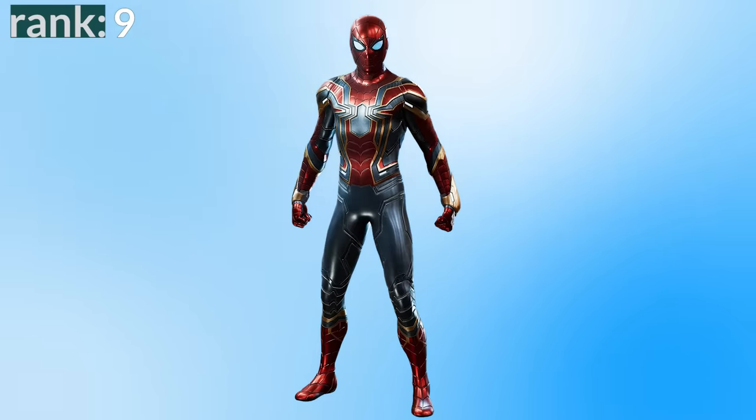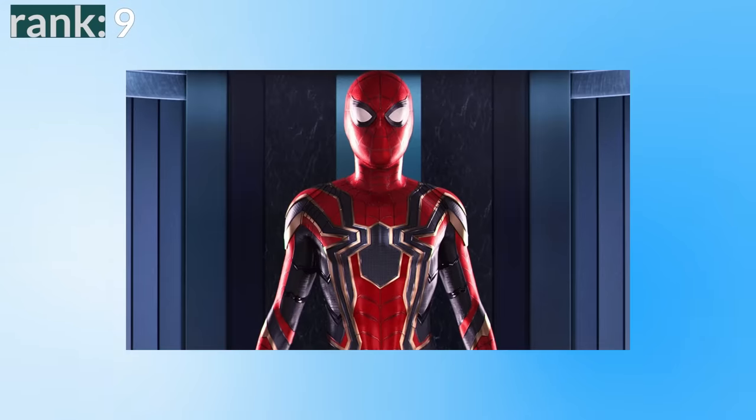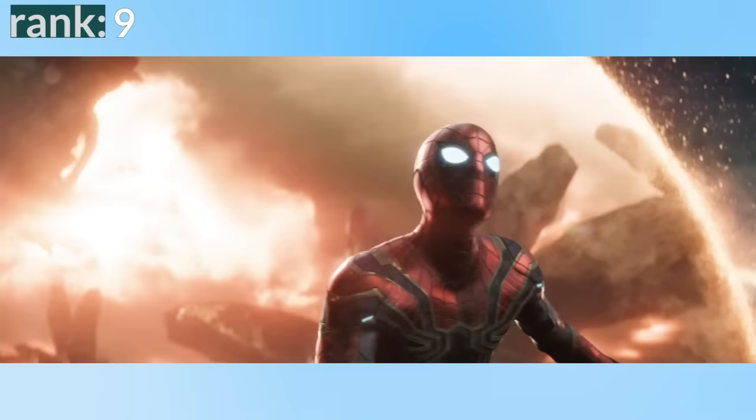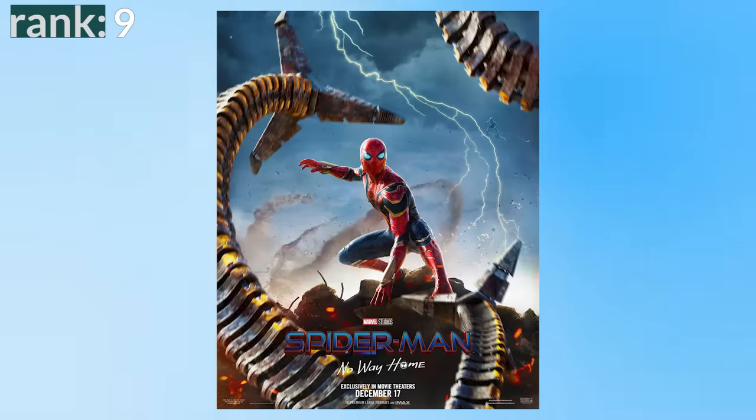Number 9: the Iron Spider suit. Overall, I'm really mixed on the Iron Spider suit. I like the story purpose it plays in Homecoming with him turning it down, and I like the idea of Spider-Man having event suits — suits that he wears one time for big crossover movies like Infinity War and Endgame — and for a Spider-Man going into space, it makes perfect sense. If we had last seen this suit in Endgame, I think it would be much higher up on this list. The problem is, after Endgame it sticks around, and then it sticks around again. Including the first appearance in Homecoming up to No Way Home, this suit has been in five movies — that's more than any other Spidey suit, and that seems weird. This should not be his main suit; this should be a one-time thing, and it ended up being a five-time thing.